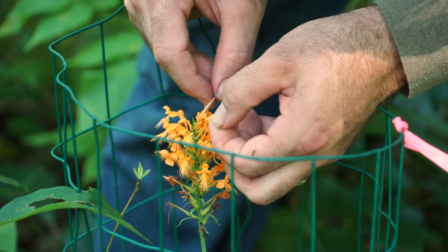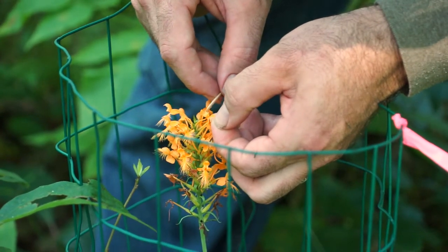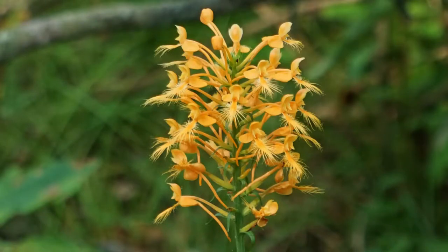With a small population like this, the insects and the butterflies do a good job of pollinating, but we want to ensure that these orchids set seed.